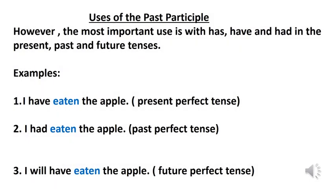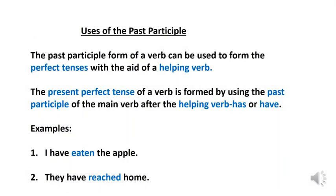However, the most important use of past participle is with has, have and had in the present, past and future tense — that is, in present perfect tense, past perfect tense and future perfect tense. Look at the examples: I have eaten the apple — this sentence shows present perfect tense. I had eaten the apple — this sentence shows past perfect tense. I will have eaten the apple — this sentence shows future perfect tense. The past participle form of a verb can be used to form the perfect tenses with the aid of a helping verb.